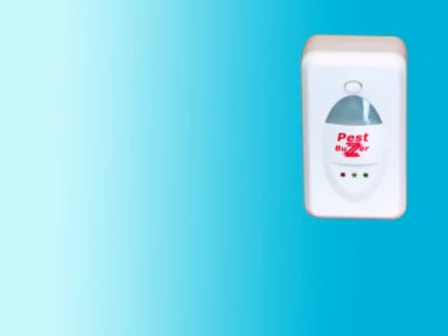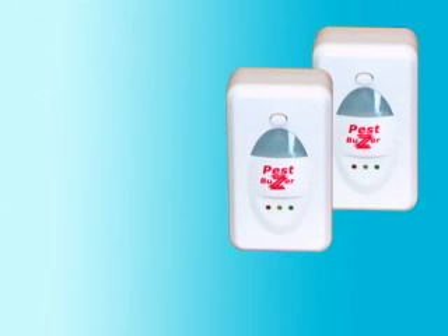But wait, that's not all. If you call now, you'll receive a second PestBuzzer for the price of one. That's it — you get two units for the price of one.